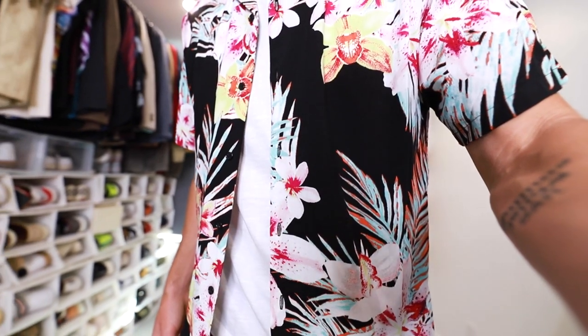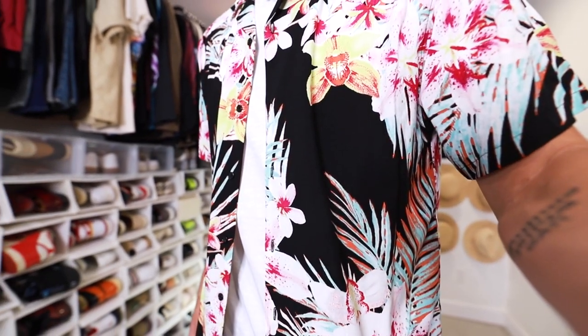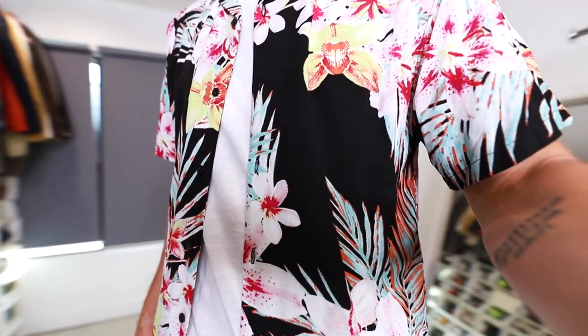I decided this week we're going to go with a little bit of a theme. I think I might start doing it this way — I want to hear what you guys think — but all five outfits are styled with a floral shirt. They are super popular right now. I'm a huge fan, I have been for years, and I hope you guys are too. So here are five looks for several different occasions, all with floral shirts.